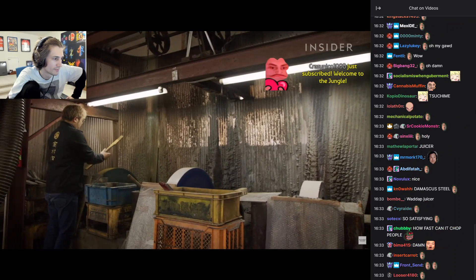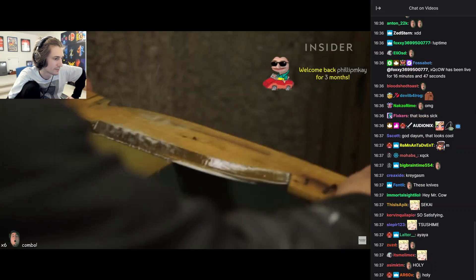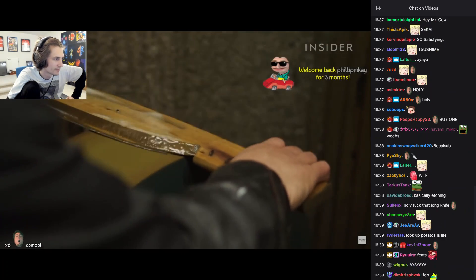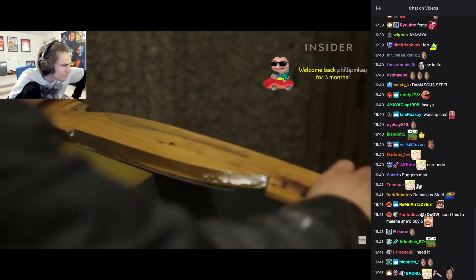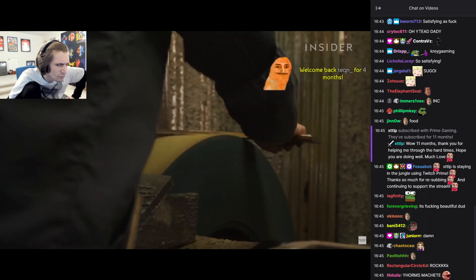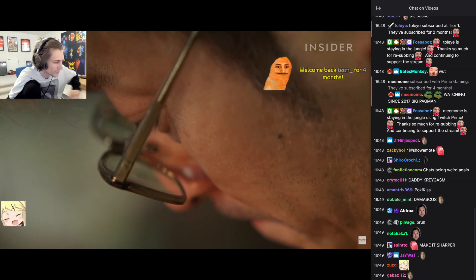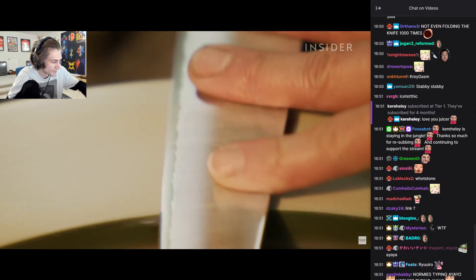But a Japanese chef's knife wouldn't be nearly as valuable without a supremely sharp edge. An artisan presses the blade against a rough grindstone made of natural rock, a sharpening material you'll only see used in Japan. This step distinguishes an artisan's skill and ultimately sets a knife's final value.